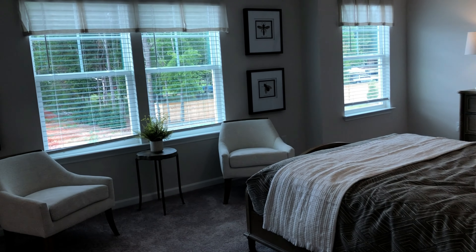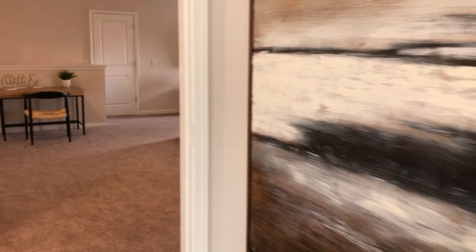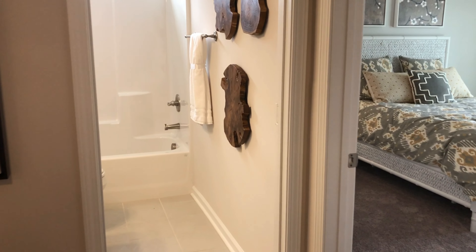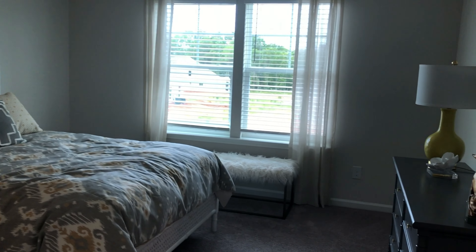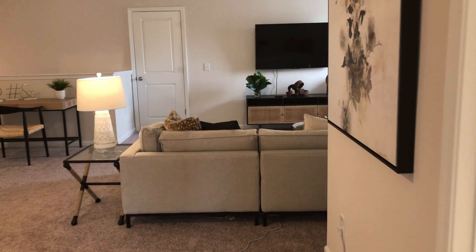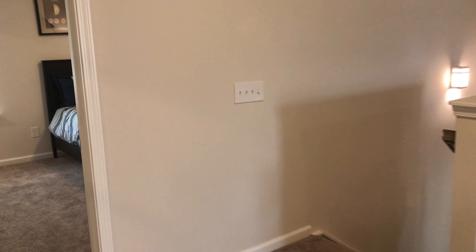Bedroom over here — big bedroom with a good size closet. Then another full bathroom over here. And a good size bedroom over here with a big closet. Another bedroom over here.